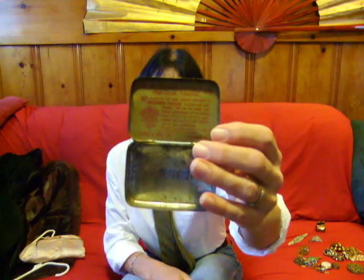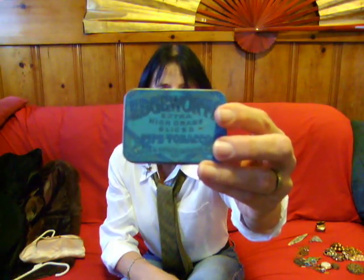I have a few antique items. This is an Edgeworth pipe tobacco tin — the inside is funky but it has some writing and you can tell it's really old. Some man long ago kept his tobacco in this tin. I also have an old lighter — it doesn't work, but someone back in the 30s or 40s might have used it to light their cigarette.